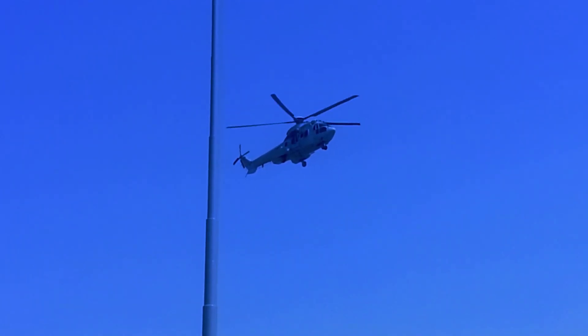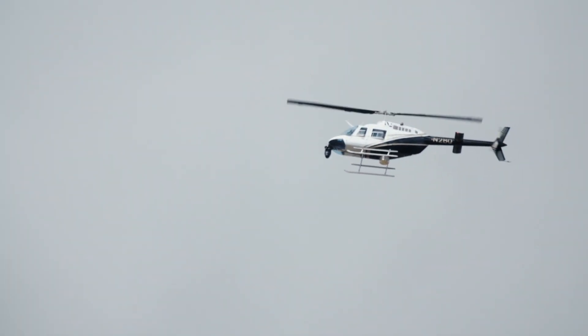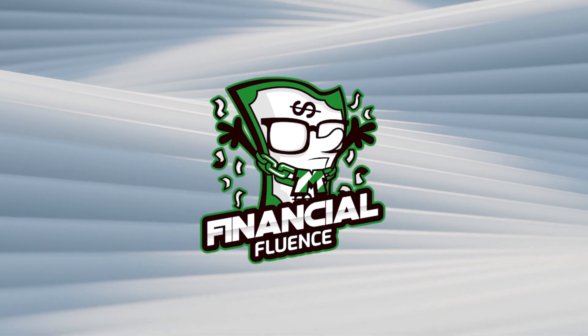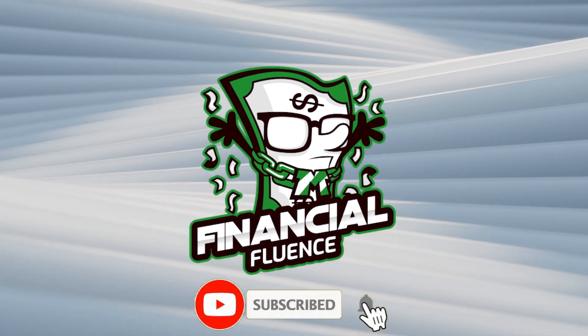Helicopters are rotorcraft that take off and land vertically by using the lift and push produced by the rotors. Hello and welcome to Financial Fluence. In this video, I'll give you the list of the most luxurious private helicopters ever made. Let's now get going.